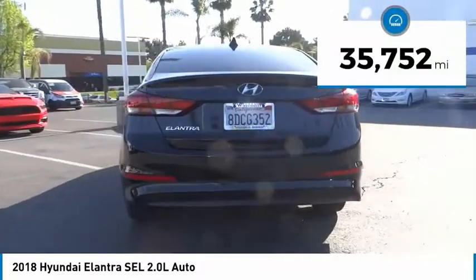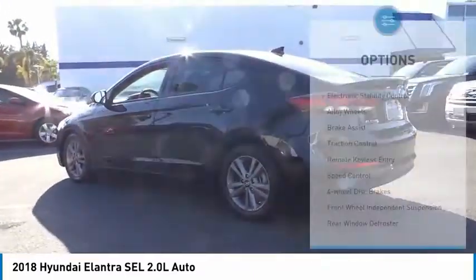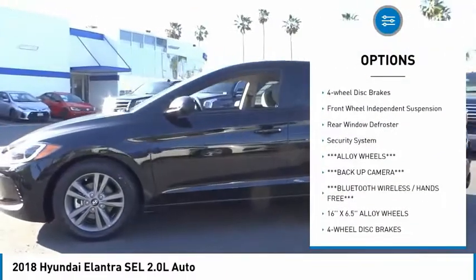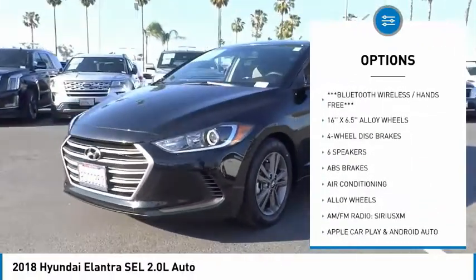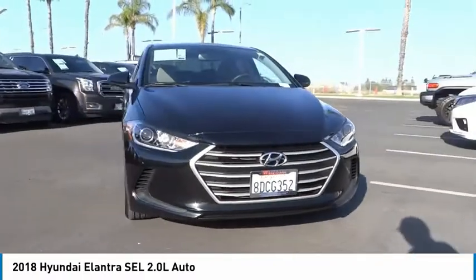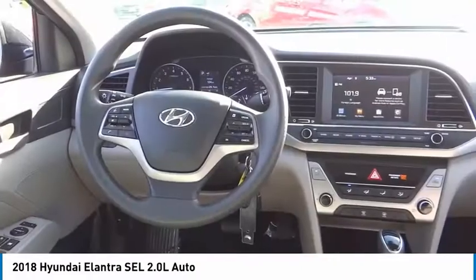This vehicle has less than 40,000 miles. Here are some of this vehicle's great options: electronic stability control, alloy wheels, brake assist, traction control, remote keyless entry, speed control, four-wheel disc brakes, front wheel independent suspension, rear window defroster, and security system. Your new ride is just a phone call away.